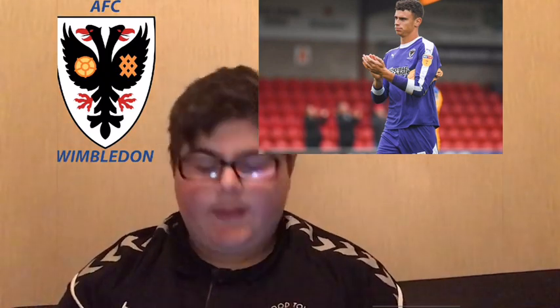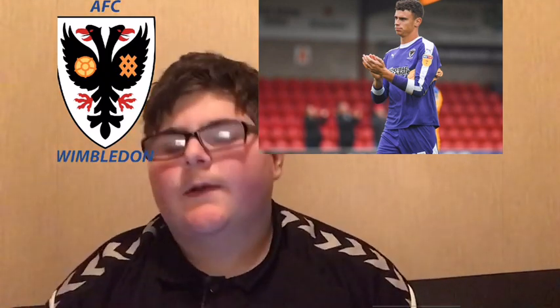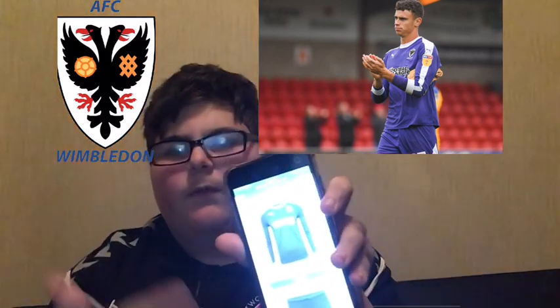Next up is AFC Wimbledon - same as the last one really, there's nothing that makes it stand out. It's coming up as blue on the screen but it's actually purple. It doesn't really match the club because Wimbledon is always blue and green. I'm gonna put this 19th because their sponsor actually fits in a bit more.